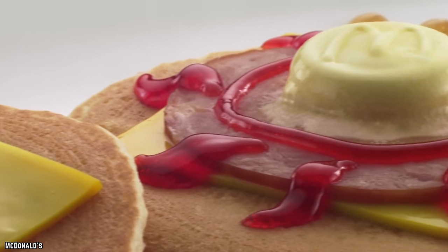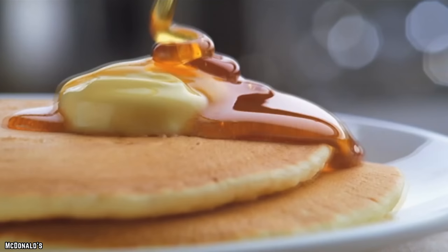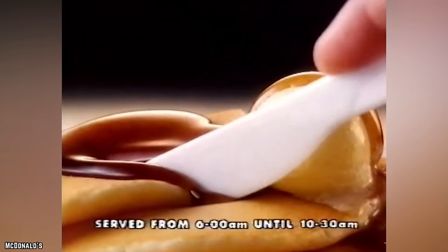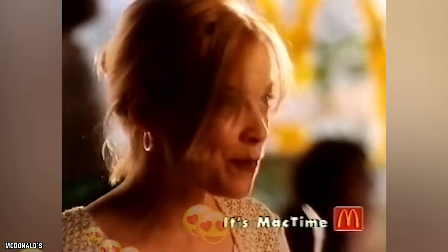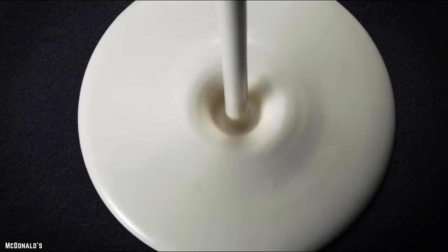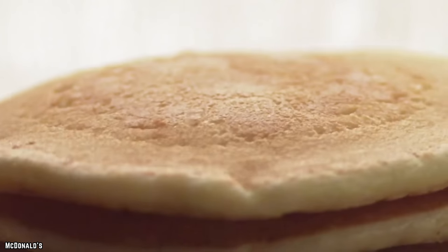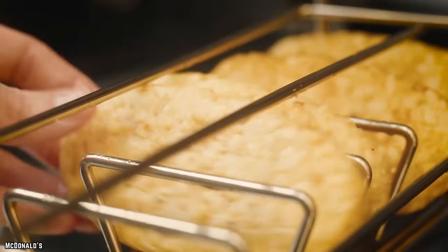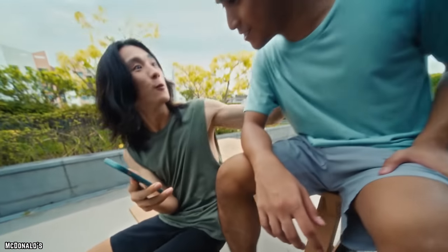Now, the item that truly places McDonald's breakfast head and shoulders above the rest: the syrup that comes with the hotcakes is out of this world. No, it's not real maple syrup, but there is no other syrup that comes as close to what nature created as this. The syrup is so sensational that the folks in the McDonald's test kitchen decided to give it its own signature dish — the McGriddle.